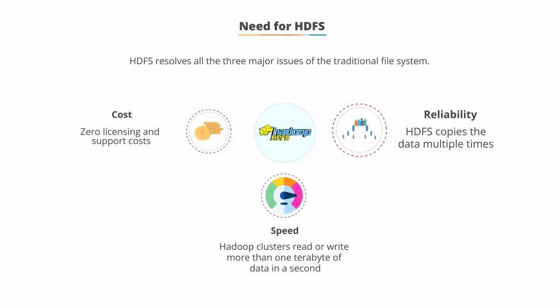Reliability. HDFS copies the data multiple times and distributes the copies to individual nodes. A node is a commodity server which is interconnected through a network device.